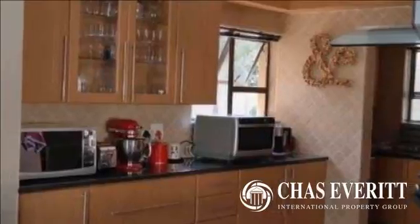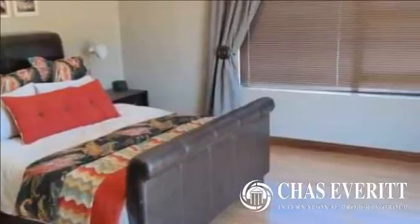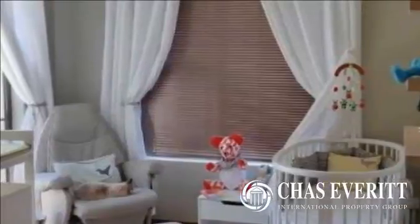The bedrooms are all located upstairs. The main bedroom is above average in size with a large balcony having great views over the suburb. The ensuite is well fitted and modern with a spa bath. All the bedrooms have laminate wood flooring and underfloor heating throughout the home.